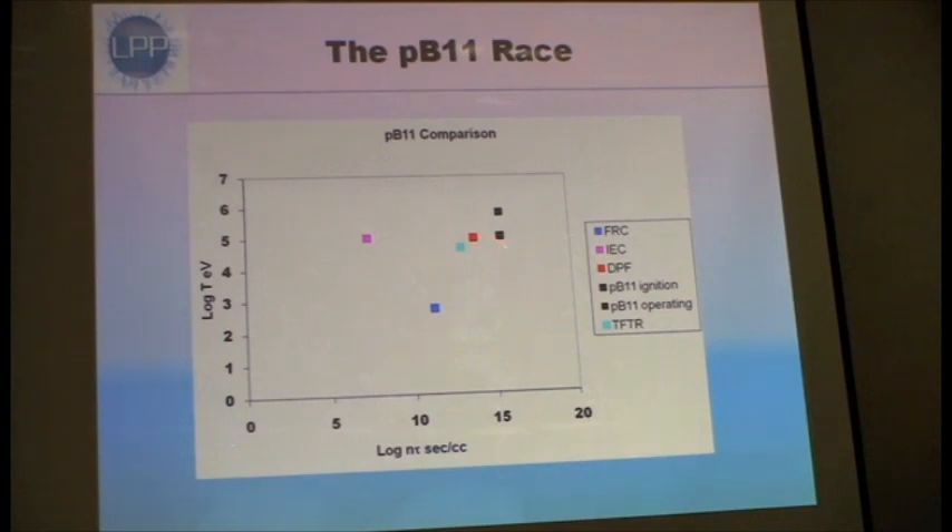These black dots are where we want to be. This is at the level that PB11 ignites, and this is at the level where it would actually burn most efficiently. This is where we are approximately, and this is where IEC is, which is way far.